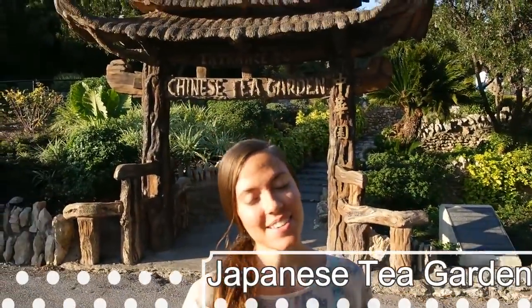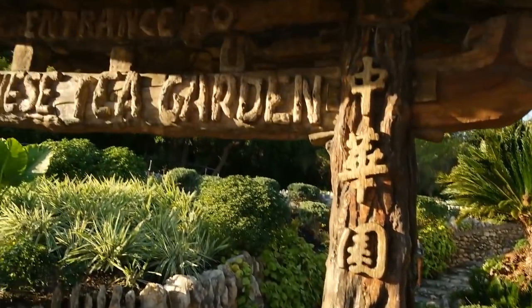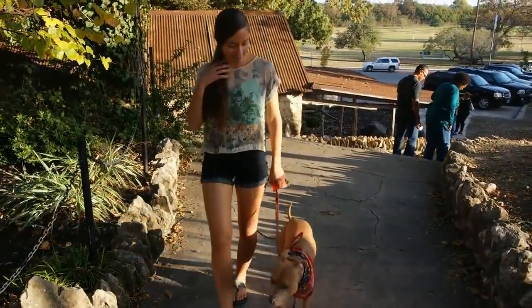We are at the Chinese Tea Garden here in San Antonio and we're going to go look around. In 1908, the now Japanese Tea Garden was once the remnants of a cement quarry.